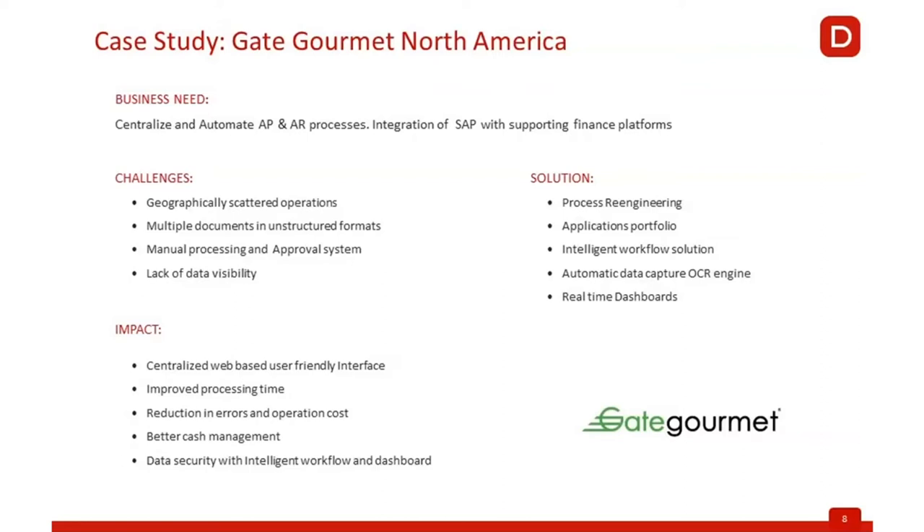The approval system was also handled through emails. As you can imagine, when processes are manual and things are coming through email with people on vacation, you lack visibility across what is going on. The major impact of that is on cash planning, and from a supplier standpoint, a few invoices get lost. We also needed to address suppliers constantly contacting our help desk asking about payment status, and there were a number of errors taking place because it was a manual process.